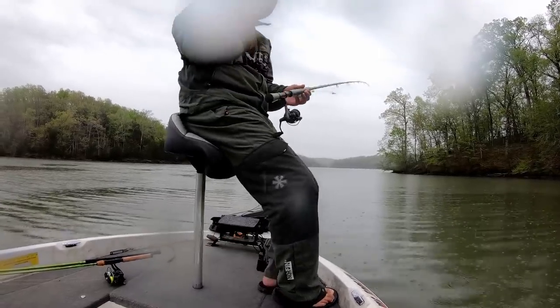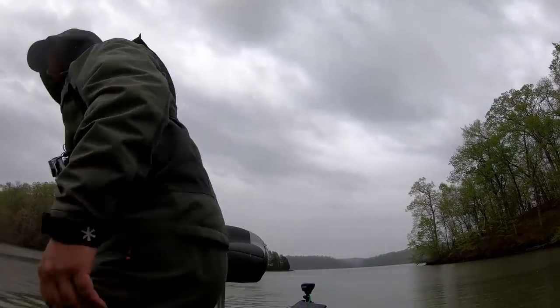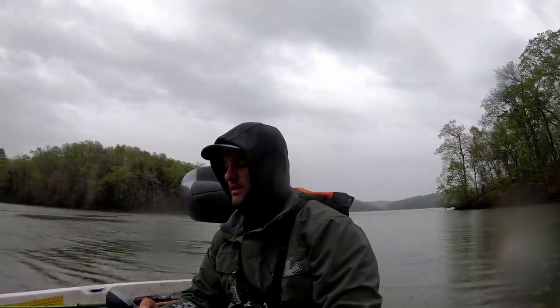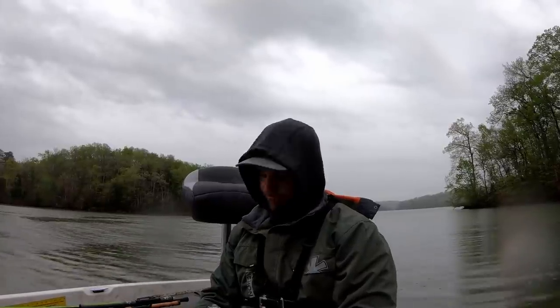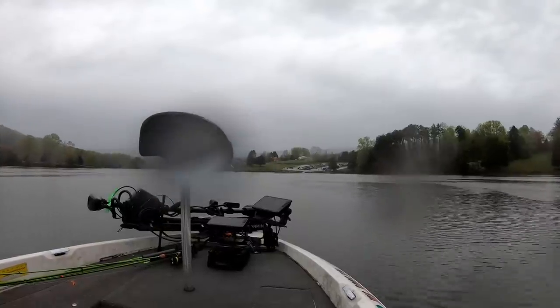We're weighing in — first fish, one pound ten ounces. That's our first fish. Fish number two on the call tag. Disappointing day to say the least.